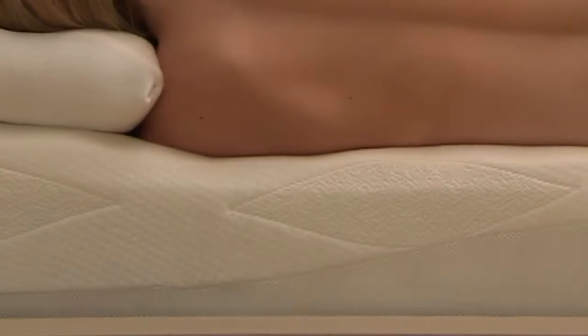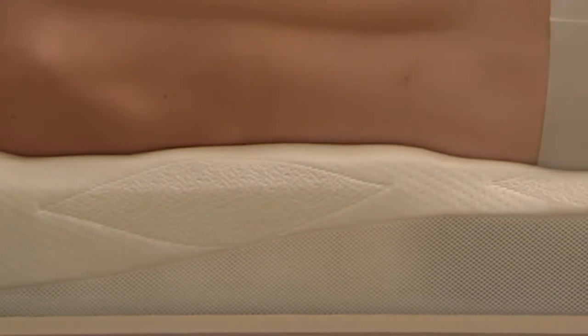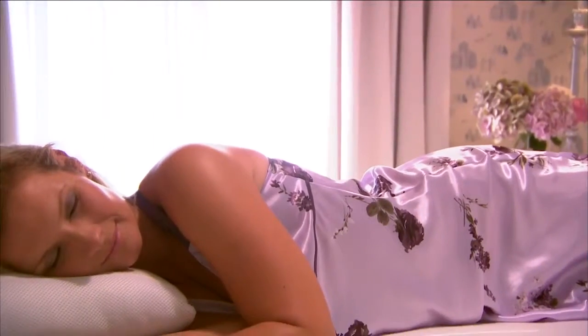Even the sides of the OctaSpring mattress are open. A special mesh covering lets air and heat move through the mattress. The OctaSpring mattress is ultra comfortable, ultra cool and dry, and even ultra clean.